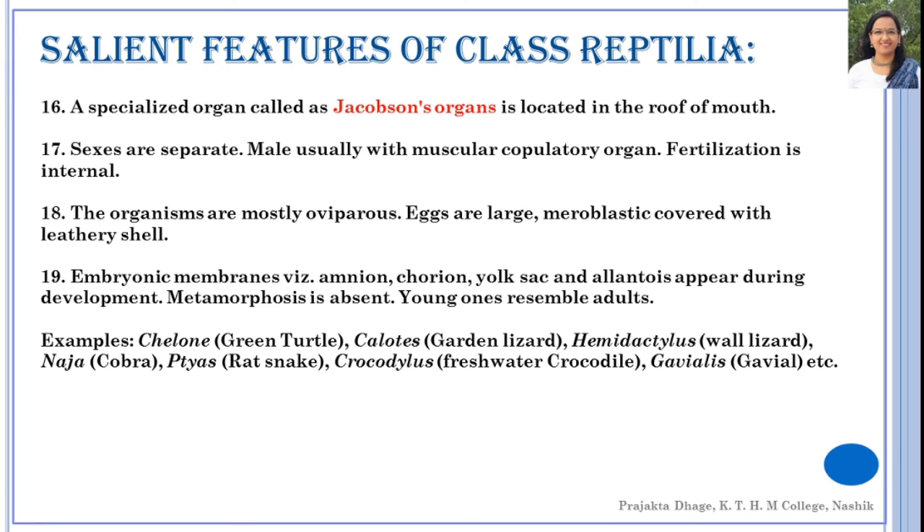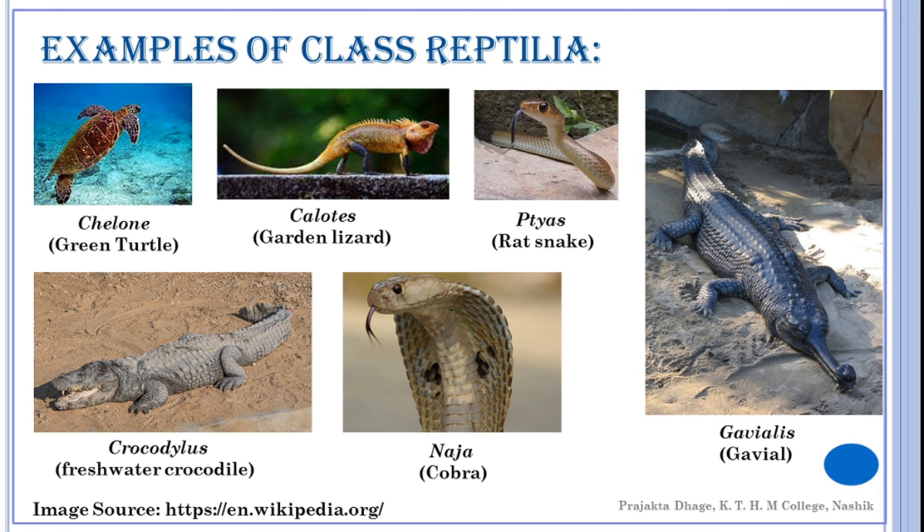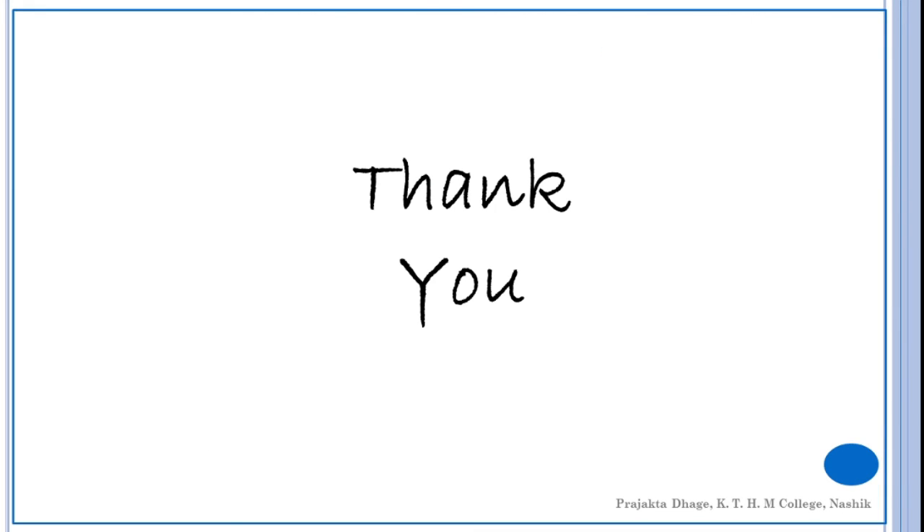Examples of Reptilia include Chelonia (green turtle), Calotes (garden lizard), Hemidactylus (wall lizard), Ptyas (rat snake), Crocodilus (freshwater crocodile), Naja (cobra), and Gavialis or Gharial. This concludes today's lecture on the salient features of Reptilia. Thank you so much for listening.